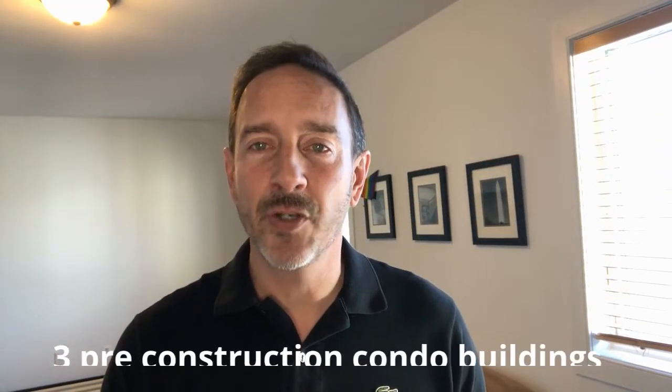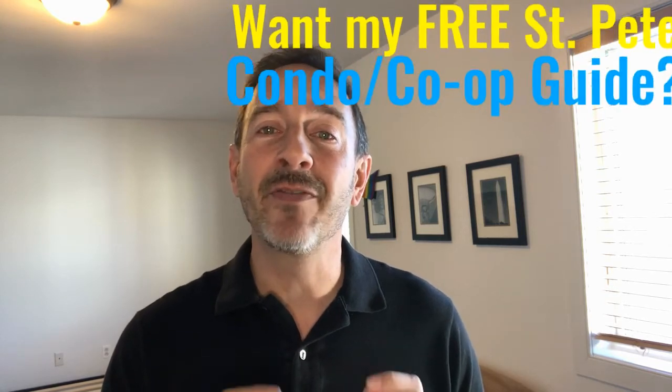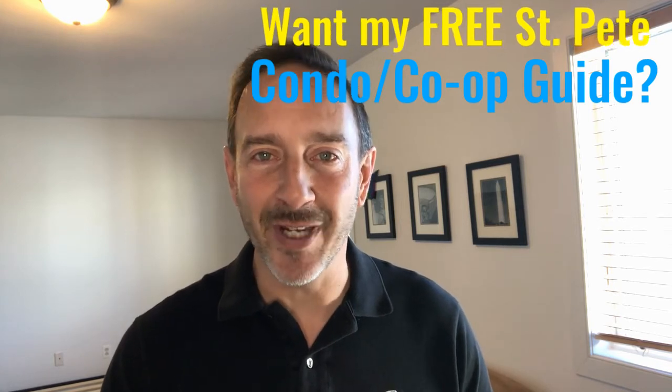Currently, there are three major condo buildings in pre-construction phase in downtown St. Pete. By the way, if you'd like my free downtown St. Pete condo/co-op guide, please email me at the address below.